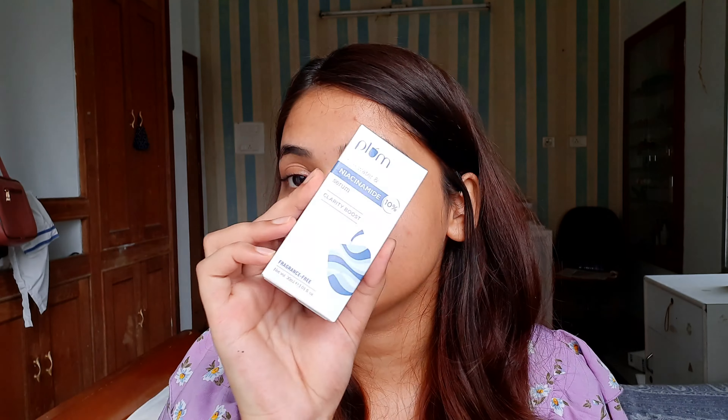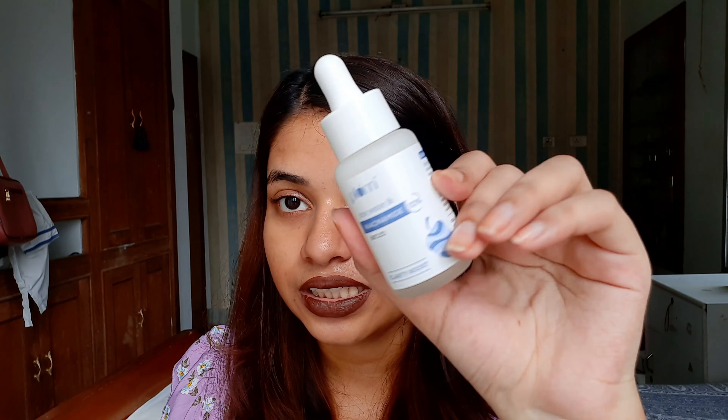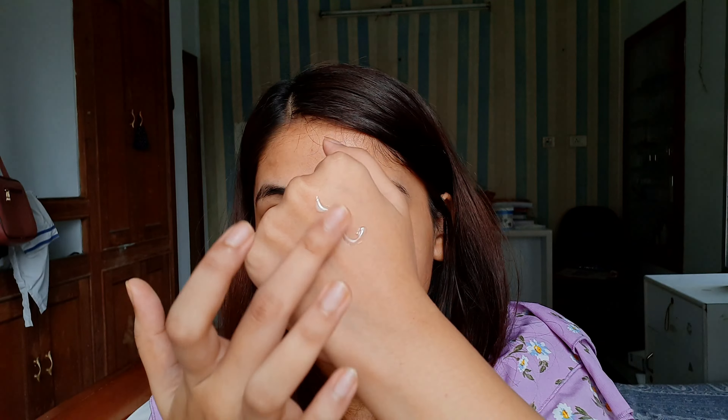The next product is from the skincare category — this is their Rice Water and Niacinamide Serum, the 10% Niacinamide Serum for Clarity Boost. Niacinamide is basically for acne marks and acne scars. As you can see, I don't have those marks or scars right now, and that's because I use niacinamide a lot — it's a very important part of my skincare. The serum has a very nice milky texture because of the rice water in it, and it's very lightweight and easily blends into your skin.